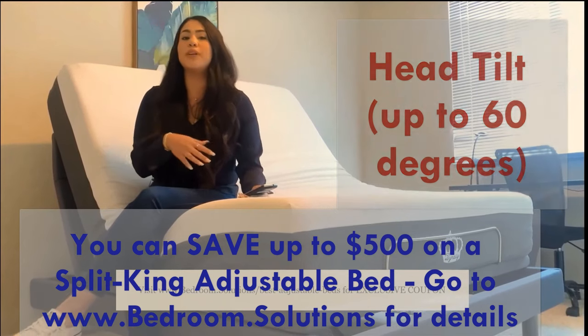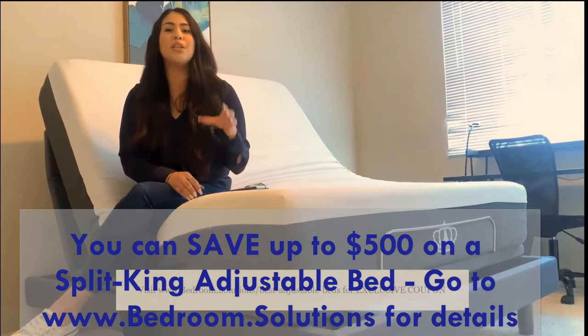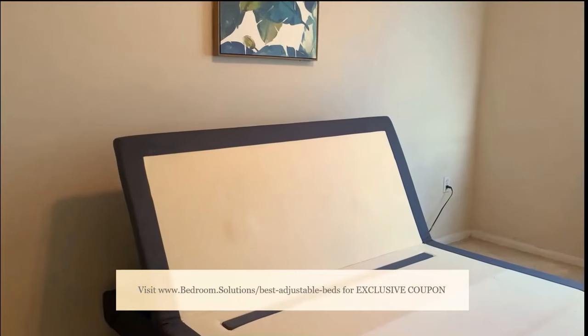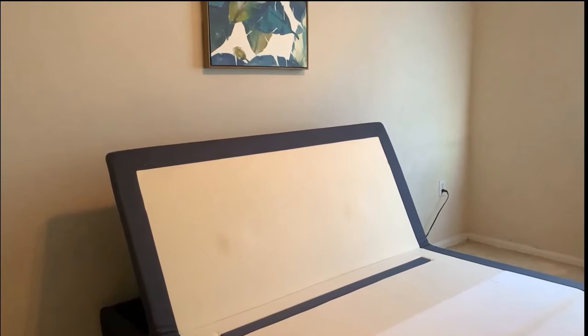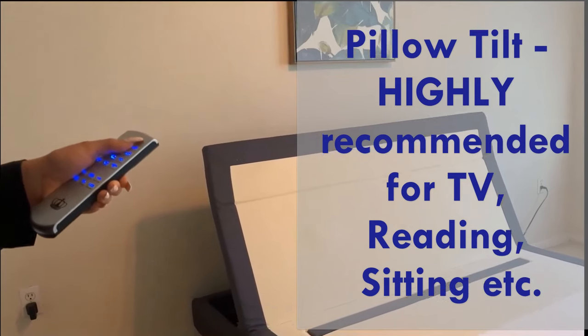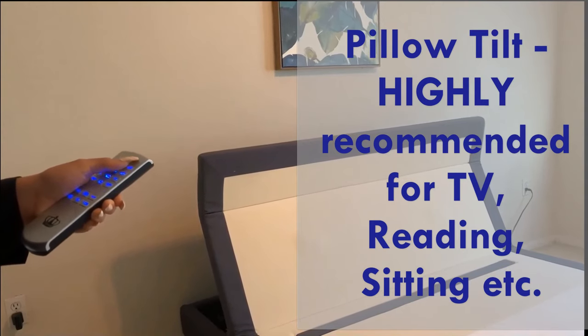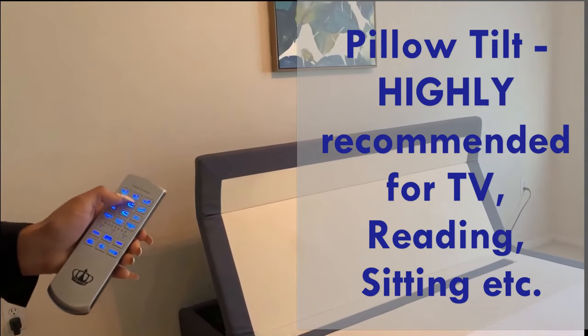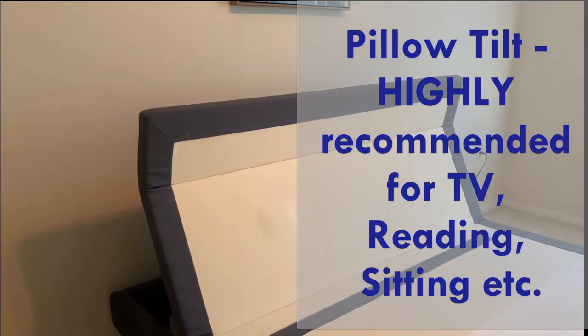To show you the rest of the features, I'm going to remove the mattress so that you can really see the movement of the base. I have now removed the mattress so you can see the adjustable bed base on its own. As I was saying, the raised position is great for lounging and relaxing, but not so great for watching TV. Pillow tilting is the way to go if you will use your bed to watch TV, read, or work on your computer. Pillow tilting is controlled by the two middle buttons on the top row — you can visualize how perfect it would be, and your neck will not be strained.